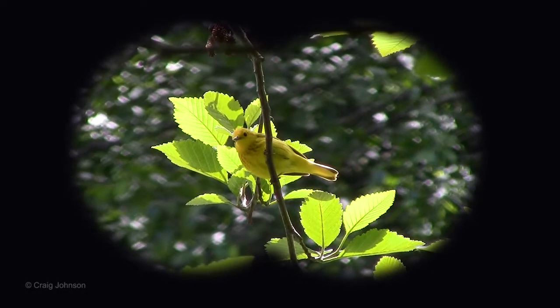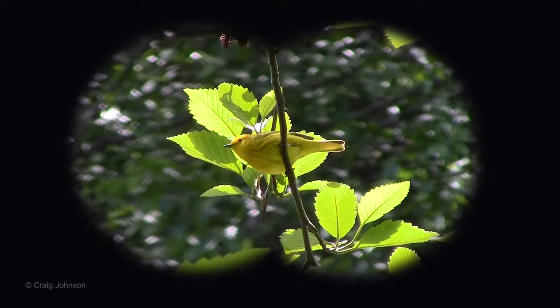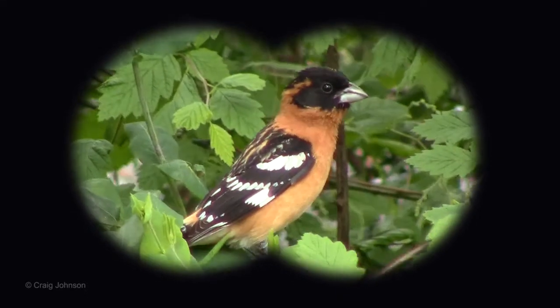Overhead, birds like yellow warblers may be seen, as well as black-headed grosbeaks.